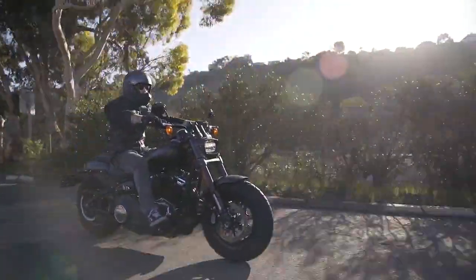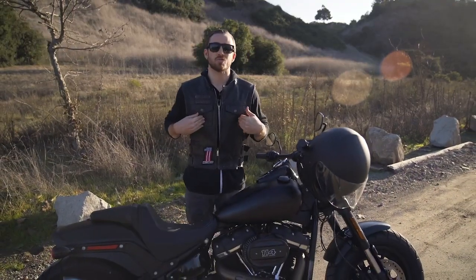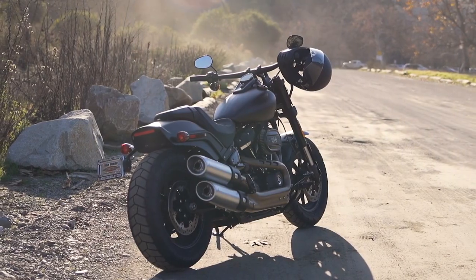All right, I got a little story for you. Eight years ago I won my first Harley-Davidson in a sweepstakes, and today Freedom Street Garage is giving you the chance to do the same. This 2020 Fat Bob 114 could be yours.